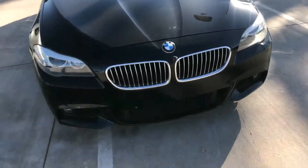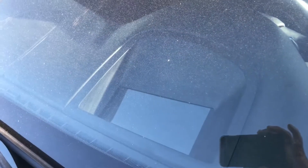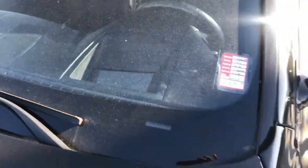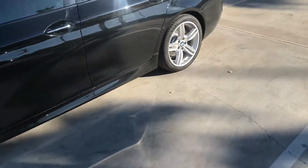It does have the heads-up display. It's got the clear bra on it to stop from the chips and stuff. There you can see the heads-up display instrument there. It's got the moonroof, it's got the alloys. It's a bad boy, 535. Very nice, very clean.